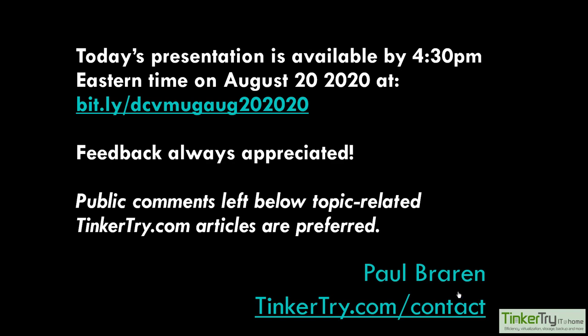Moving along - a quick sound check. Sound is fine, thank you for confirming on the chat. If anyone wants to contact me, since this deck is going on the VMUG forum, you can't really put email in there, so just contact me at tinkertry.com/contact. All the links are inside of there and you'll see a way to email and follow me on Twitter.